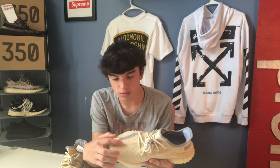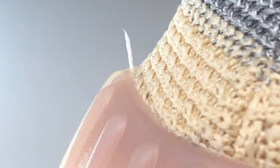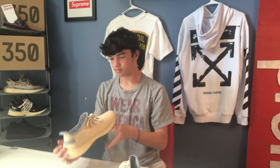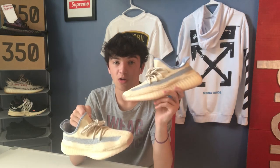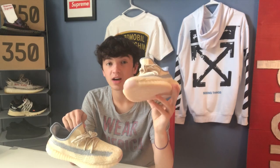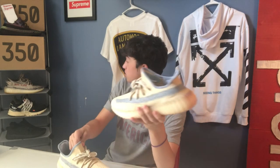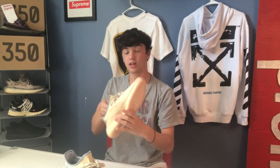I'll give you guys some close-ups on those when I edit this. But yeah, there are a few defects and I don't know what's up with that. These are pretty fire, honestly. When you see them in real life, they're a lot different than all the pictures online. I needed a new light-colored Yeezy because my zebras are pretty dirty, so this is gonna be perfect.